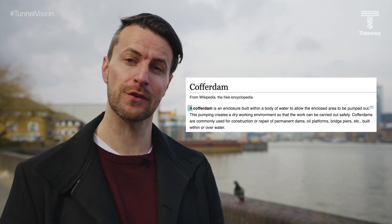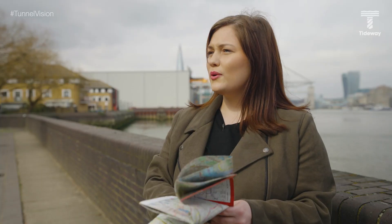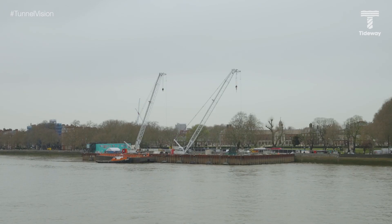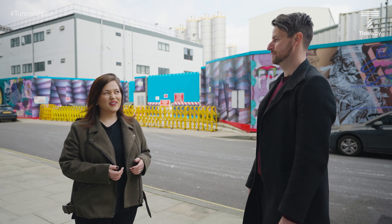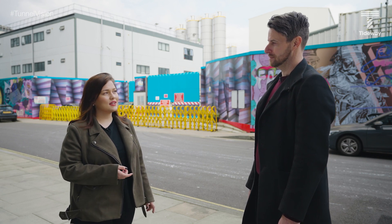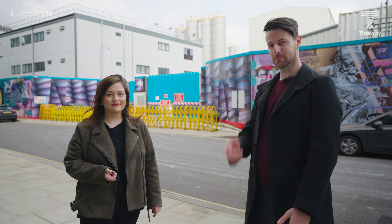A cofferdam is an enclosure built in a body of water to allow the area to be pumped out. So you build walls in the water to close it all in and then pump it out? Exactly. On Tideway we've built loads of these cofferdams as a way of giving us more space — at Victoria, Chelsea, Albert, Blackfriars, Chambers Wharf, and in Wapping. So because there's not enough land in London, Tideway's created more. First, let's head on site to see how the teams on Tideway build these cofferdams.